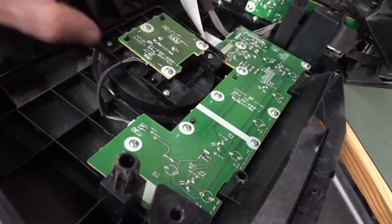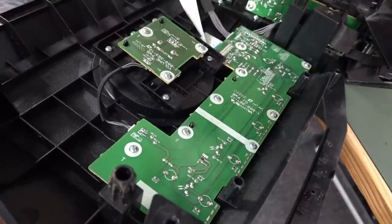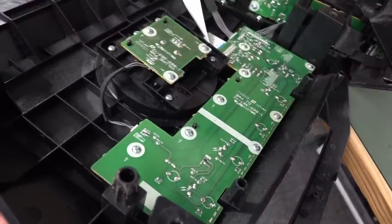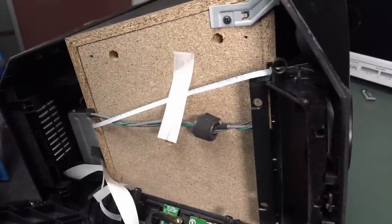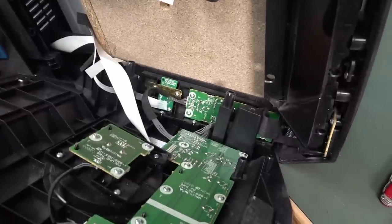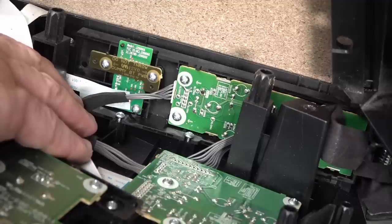That's the big volume DJ jog wheel thing — so there's a big rotary encoder in here. This is just the front panel button board. And then we've got all the ribbon cables — they were taped down. Nice attention to detail with the ferrite bead there. There's our Bluetooth antenna down there — dummy Bluetooth printed wiring board.